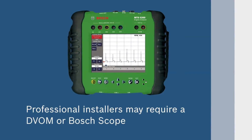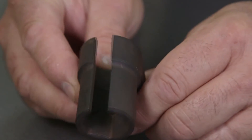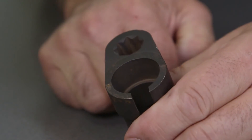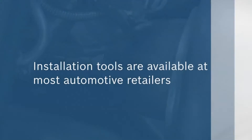Professional installers may also require a DVOM or Bosch scope. Oxygen sensor specific socket tools have a cutaway to allow the wiring harness to pass through, which allows secure removal without damage. These tools are available at most automotive retailers.